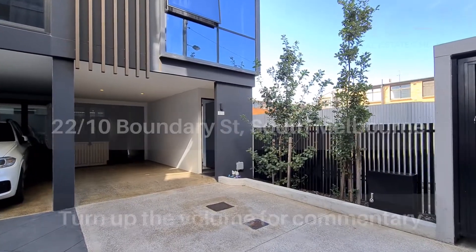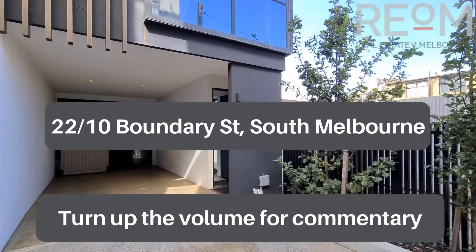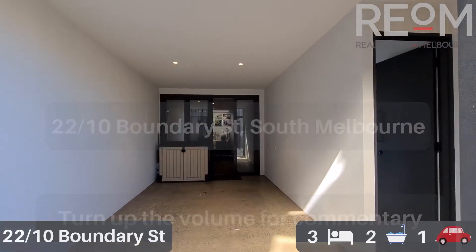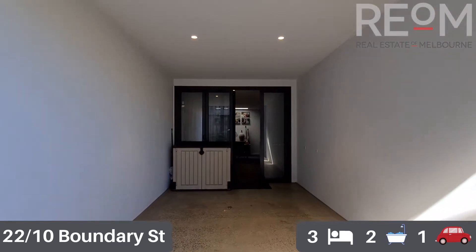Welcome here to Townhouse 22 at 10 Boundary Street, South Melbourne. This is part of the Habitus Project. My name's Rob Gillies, we are Real Estate of Melbourne. Let's head on through and check out this gorgeous multiple level townhouse.